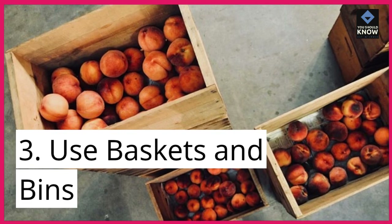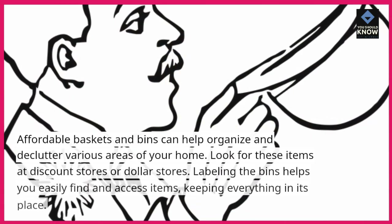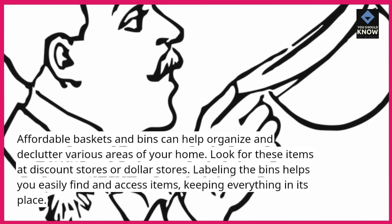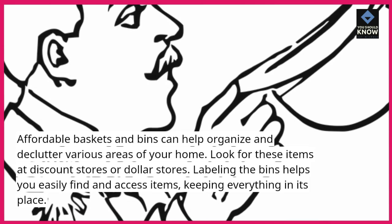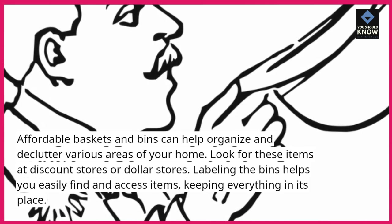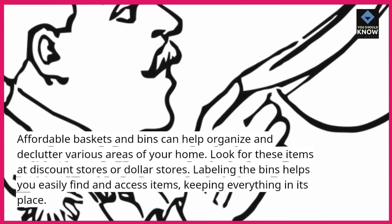3. Use baskets and bins. Affordable baskets and bins can help organize and declutter various areas of your home. Look for these items at discount stores or dollar stores. Labeling the bins helps you easily find and access items, keeping everything in its place.